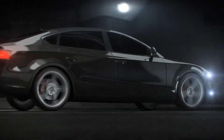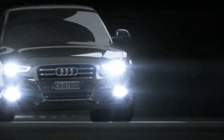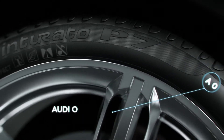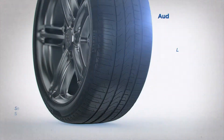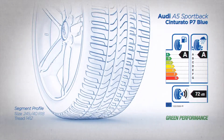No one has to choose between environmentally friendly and performance tires anymore. Pirelli deliver both. Take the Cinturato P7 Blue — energy efficient in two ways. Made from materials that minimize environmental impact, it's been specifically designed to reduce your fuel consumption. It's also the only tire to earn a double A grading.